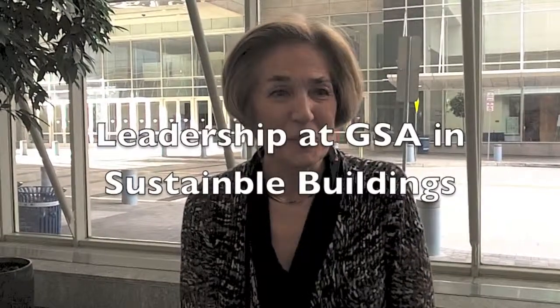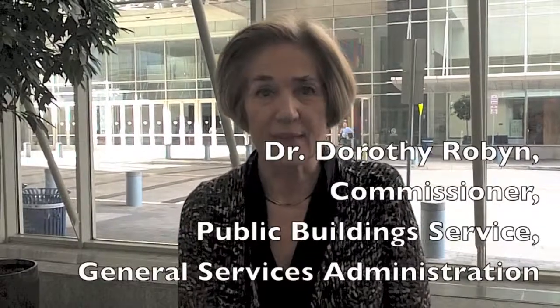I talked primarily about four projects that GSA did with funding under the American Recovery and Reinvestment Act, or our stimulus bill. We had $5.5 billion to invest in making our buildings more energy efficient and sustainable, and we put most of that money into renovation and upgrading of our existing buildings. So I talked about four of my favorites.